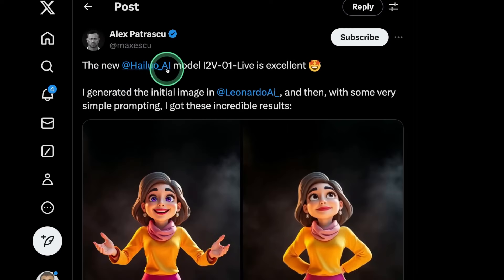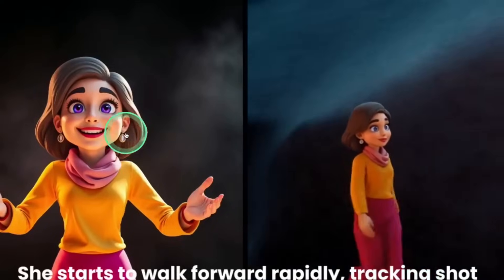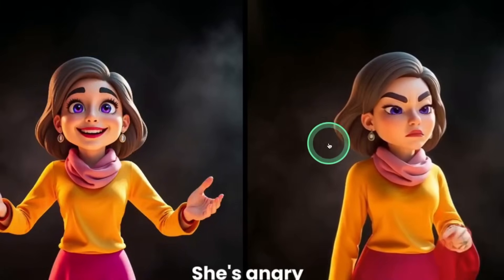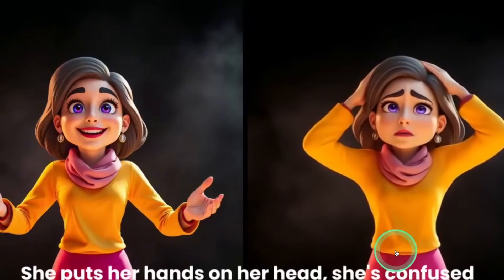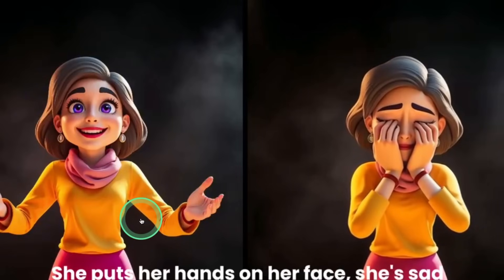Next, we have a new model from Halo AI. This is the image generated by Leonardo AI, and we are able to make the image walk, show anger — as you can see the character puts her hand on her head, appearing confused. So we are able to bring all kinds of emotions just from the image on the left hand side.